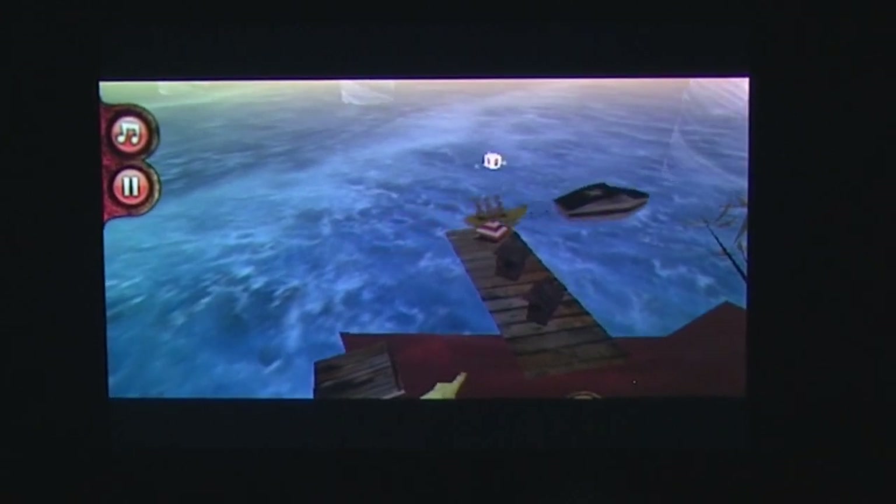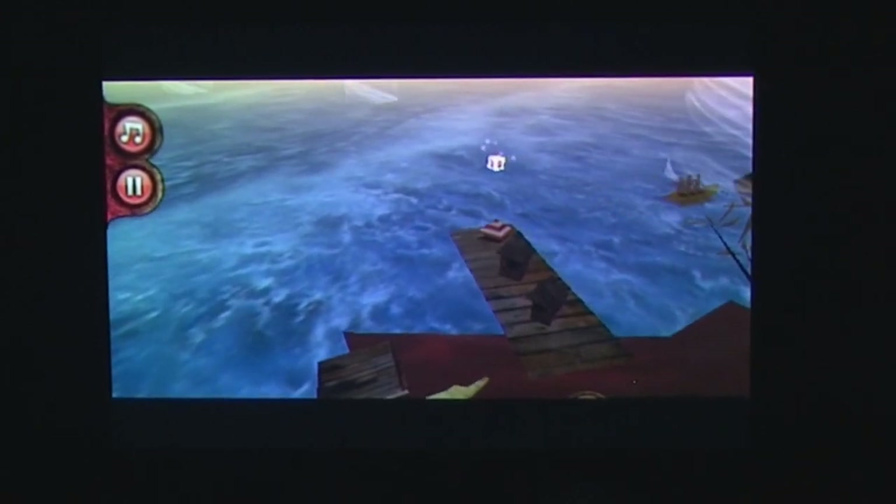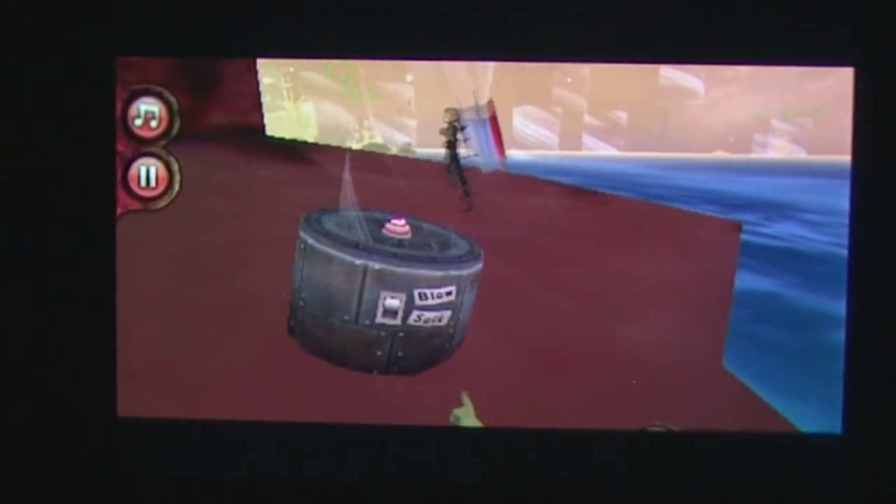Gorillaz Escape to Plastic Beach by Matney is the latest in media tie-ins for the band, and you'll get to take control of the deranged Murdoch as he attempts to rein in the band and defend their island home.